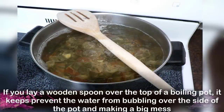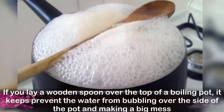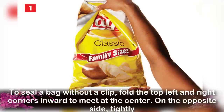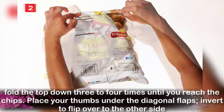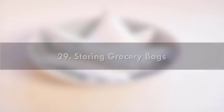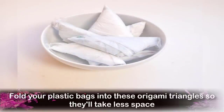Number 27: Wooden Spoon. If you lay a wooden spoon over the top of a boiling pot, it prevents the water from bubbling over the side and making a big mess. Number 28: Closing a Bag of Chips. To seal a bag without a clip, fold the top left and right corners inward to meet at the center, then tightly fold the top down 3–4 times until you reach the chips. Place your thumbs under the diagonal flaps and flip over to the other side. Number 29: Storing Grocery Bags. Fold your plastic bags into origami triangles so they will take up less space.